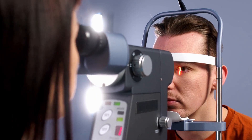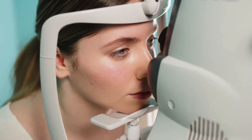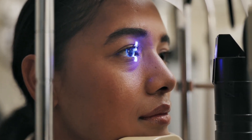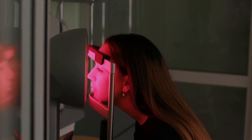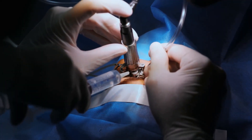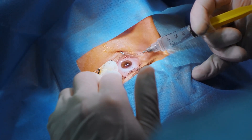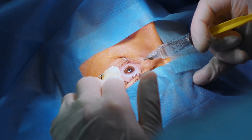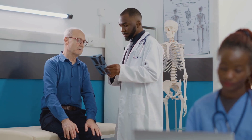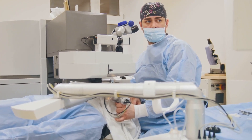Not everyone is an ideal candidate for PRK — several factors determine your suitability. A thorough eye exam is crucial to help your doctor assess your candidacy. Ideal candidates typically have stable vision for at least a year, sufficient corneal thickness, and realistic expectations about the procedure. Certain conditions may disqualify you, such as uncontrolled autoimmune diseases, certain corneal diseases, or if you are pregnant or breastfeeding. Your doctor also considers your overall health, as certain medications might interfere with healing, and your lifestyle including your occupation and hobbies plays a role. Open communication with your doctor is vital — share your medical history, discuss your lifestyle and expectations to determine if PRK is right for you.